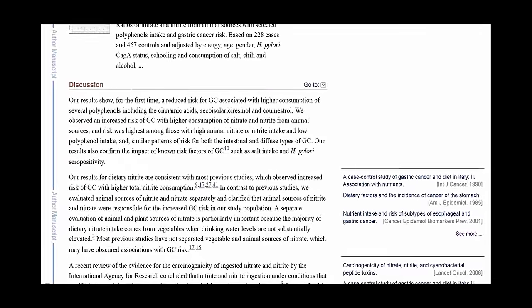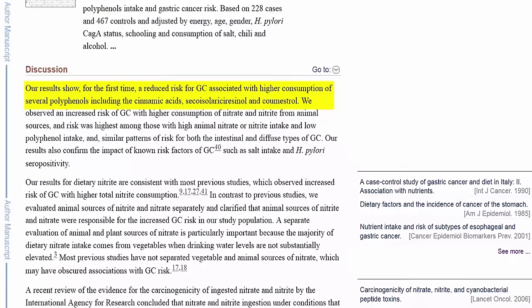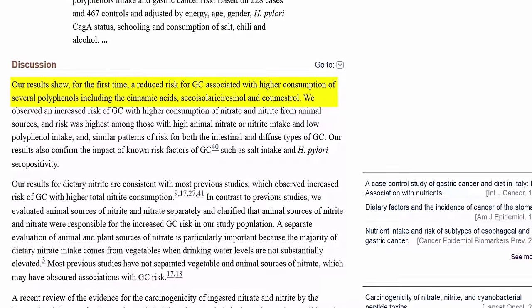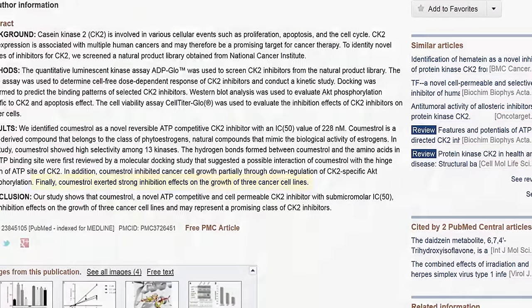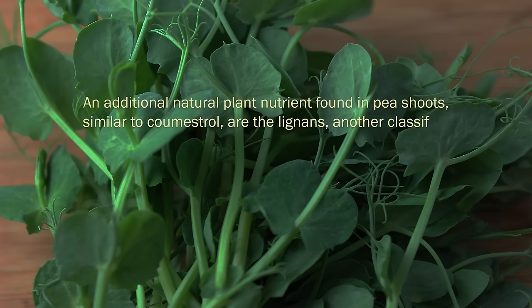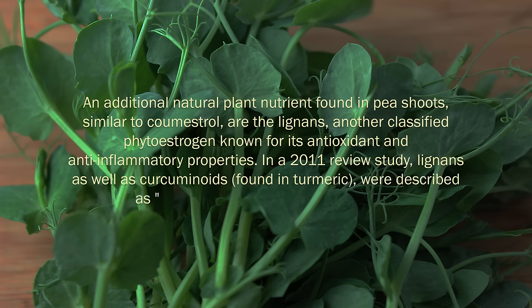In a study published in the International Journal of Cancer analyzing cumestrol's effects as an anti-carcinogen, it was stated that results showed a reduced risk for gastric cancer associated with higher consumption of several polyphenols including cinnamic acids, secoisolariciresinol, and cumestrol. Another 2013 study showed that cumestrol exerted strong inhibition effects on the growth of three cancer cell lines. An additional natural plant nutrient found in pea shoots similar to cumestrol are the lignans, another classified phytoestrogen known for its antioxidant and anti-inflammatory properties. In a 2011 review study, lignans as well as curcuminoids found in turmeric were described as emerging anti-inflammatory agents.